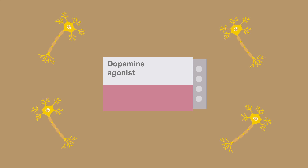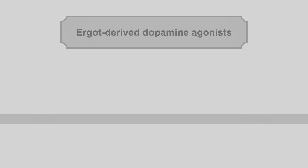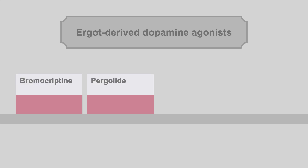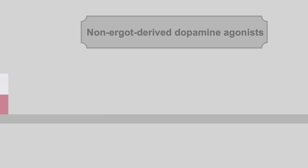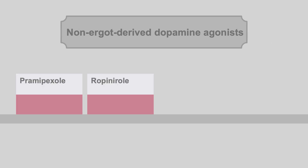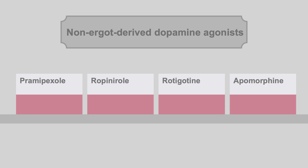Medications that mimic dopamine, or dopamine agonists, act by turning on the dopamine receptors in the brain — essentially mimicking what endogenous dopamine does. Drugs in this class include ergot dopamine agonists: bromocryptine, pergolide, cabergoline, and lyseride; and non-ergot dopamine agonists: pramipexole, ropinirole, rotigotine, and apomorphine.